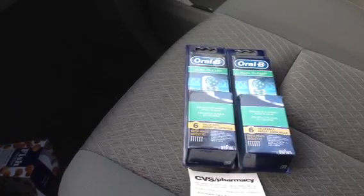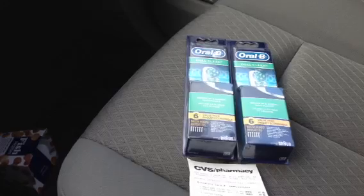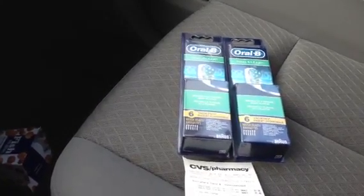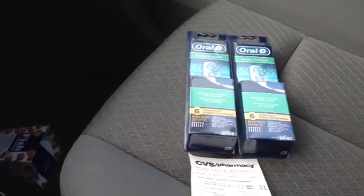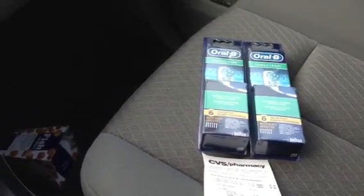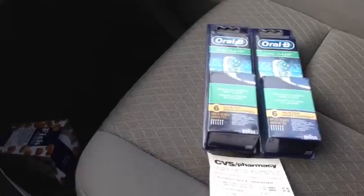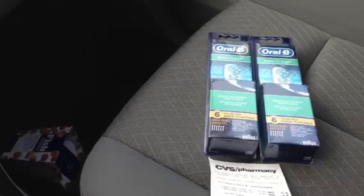They are on 75% off clearance at CVS. It's a 6-value pack — the regular price is around $50-$49.99, but they are on clearance for $12.44. You don't get any ECBs back, but this is a really good deal if you need them.